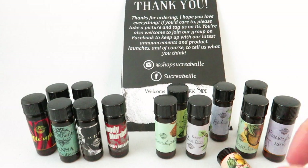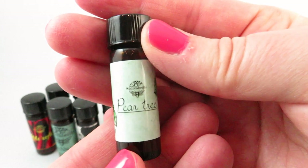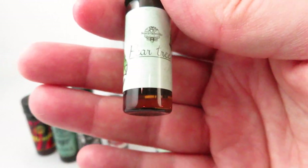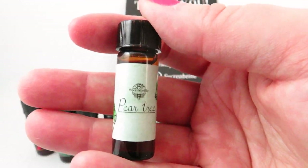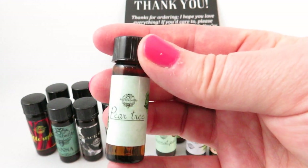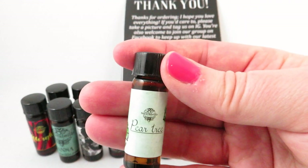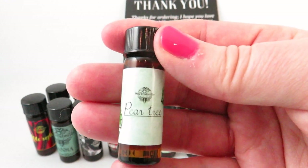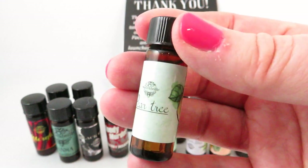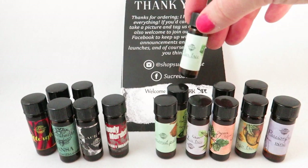Next is Pear Tree, and another one of my favorites. This is pear, caramel, heavy cream, cardamom, cinnamon, and a touch of vanilla — pure gourmand right here. I think this would even be an amazing wintertime scent because of that caramel sweet gourmand note. It would be great for fall and is definitely one of my favorites. If you like sweet gourmands or something with a dessert scent to it, definitely try Pear Tree.